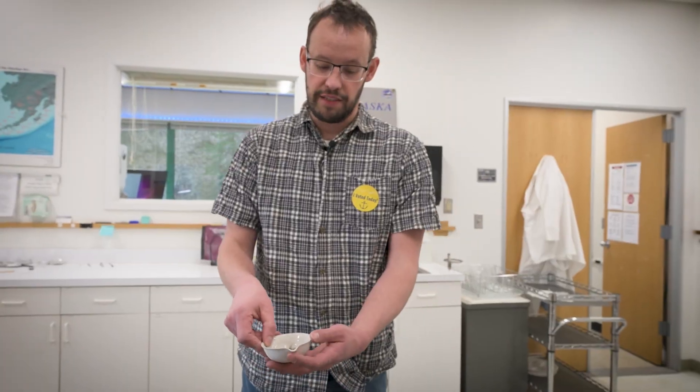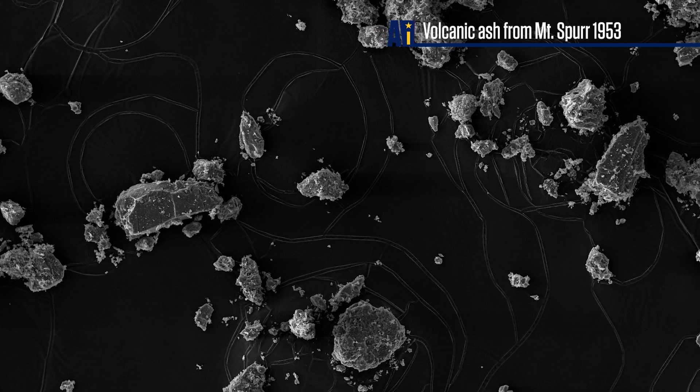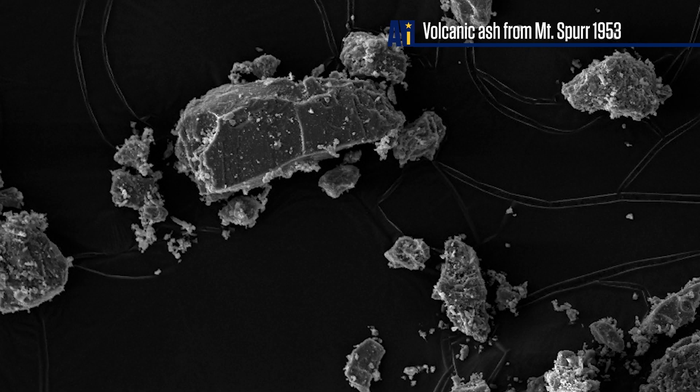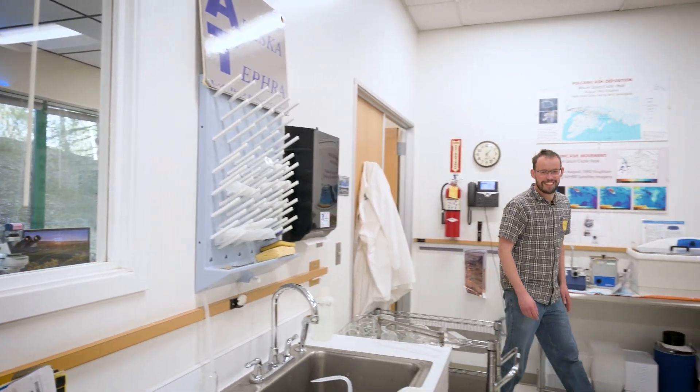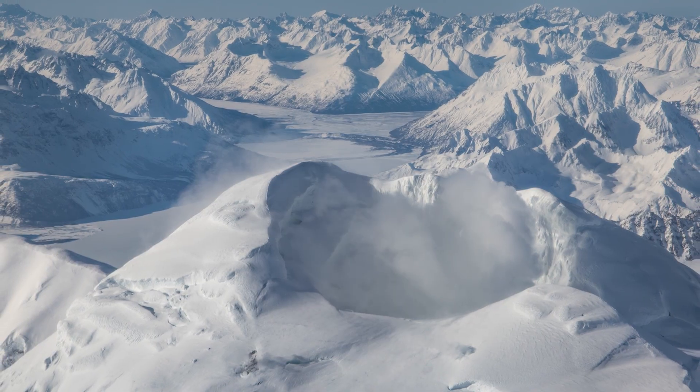We've also been looking in our archives and from samples that people had given us over the years from the 1953 eruption, and it's really fine-grained and really powdery. This stuff would get resuspended more easily, get into your equipment more, into your house more, and also potentially be more dangerous for your lungs. So we're looking at all of these old samples to understand the range of what Spur can produce to help people prepare.